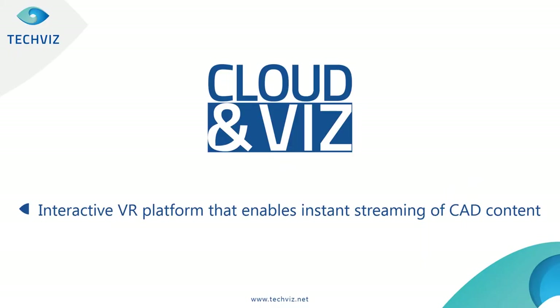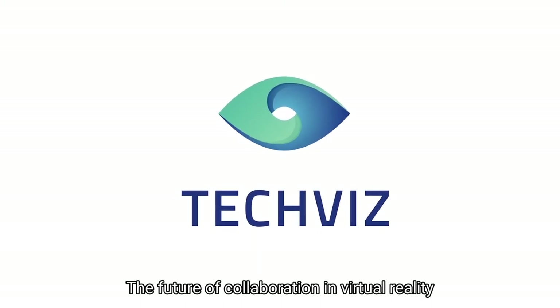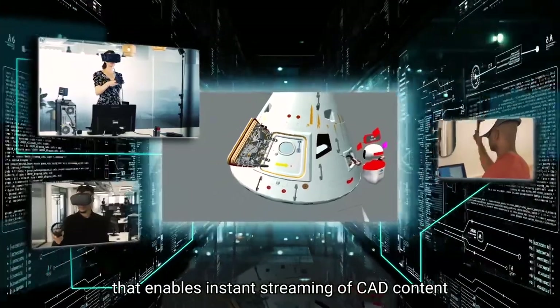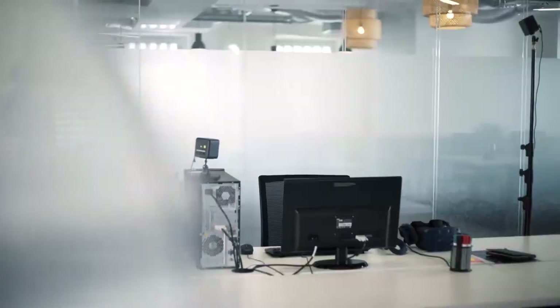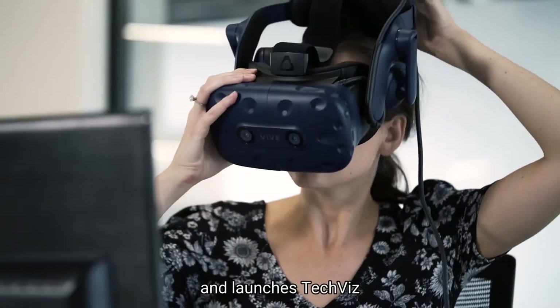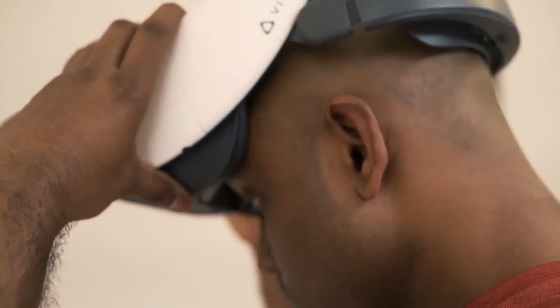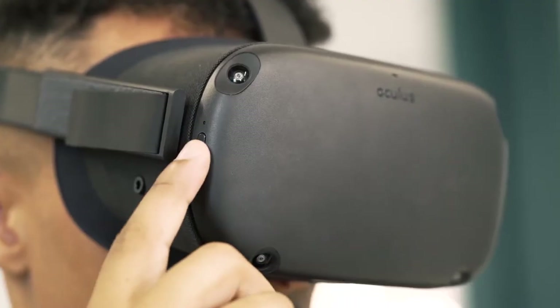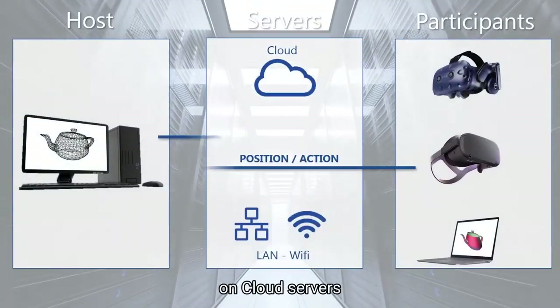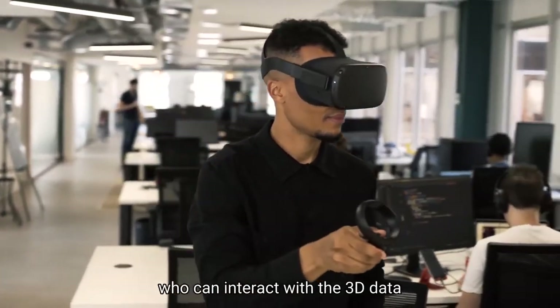Let me introduce Cloud Envis. Cloud Envis is a software solution developed by TechViz that enables an interactive VR platform for instant streaming of CAD content in VR without any preparation. The future of collaboration in virtual reality has a name. Cloud Envis enables instant streaming of CAD content wherever your clients or collaborators are located. The meeting organizer invites participants to join, the host opens the CAD model in its native application and launches TechViz, and the invitees connect securely — with no upload of the model itself. The 3D rendering is continuously calculated on cloud servers and streamed to participants who can interact with the 3D data.